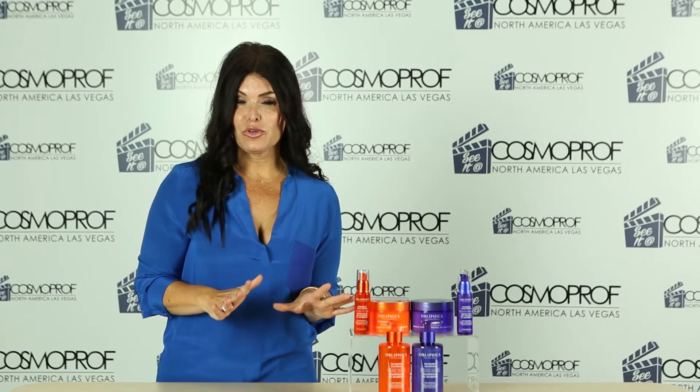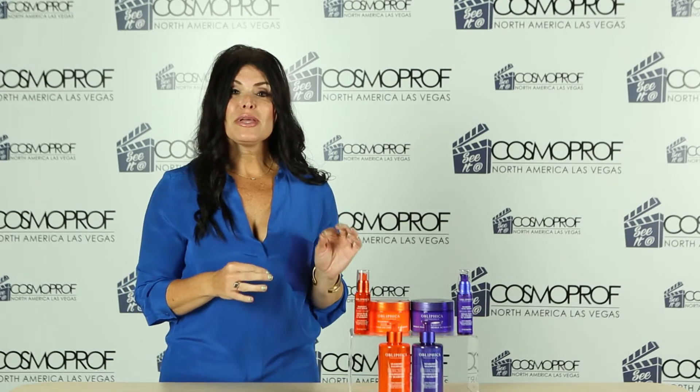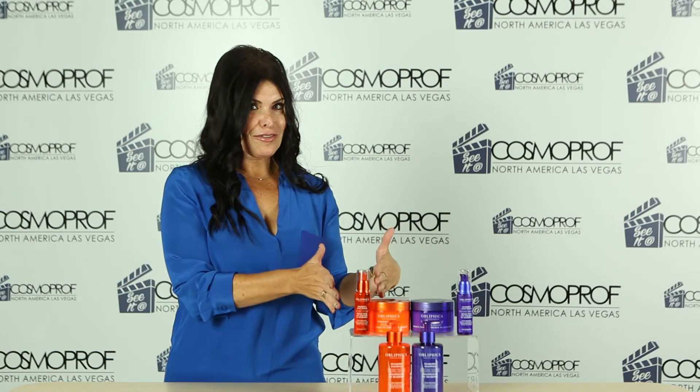One of the biggest trends I've been tracking over the last couple of years in beauty has been the introduction of super fruits into everything from skin care to makeup to hair care. One of the biggest leaders in the super fruit movement is the brand Oblifika Professional. They have a collection of products — I landed three of my favorites here.